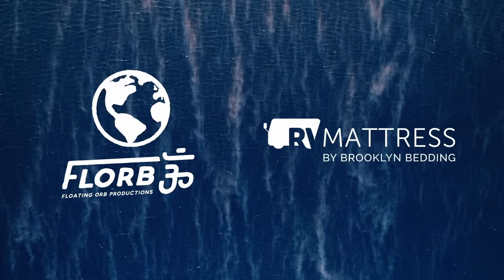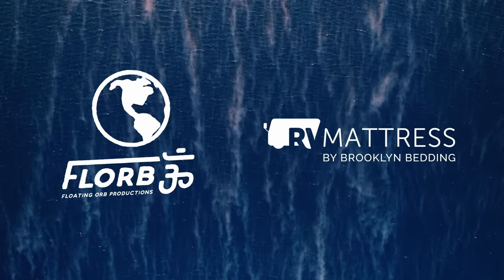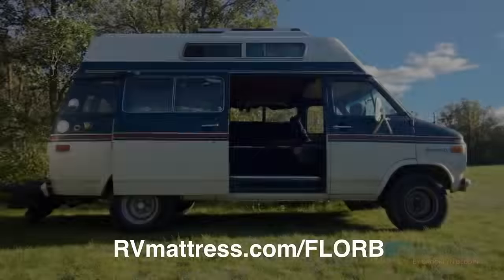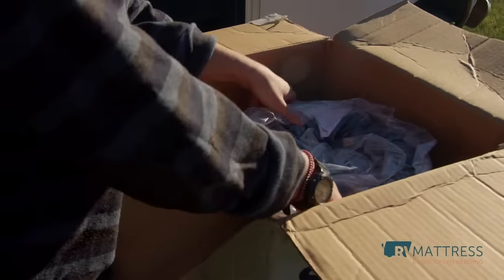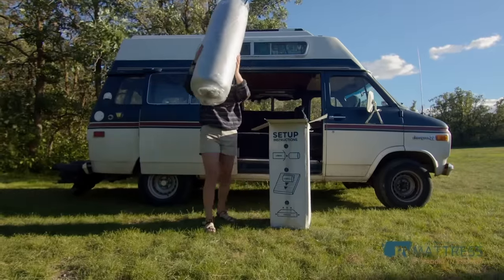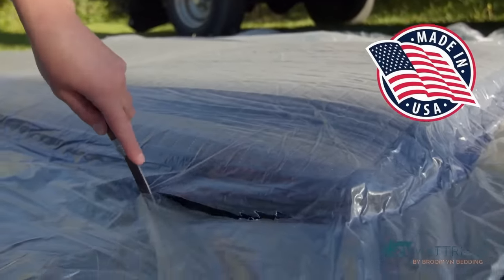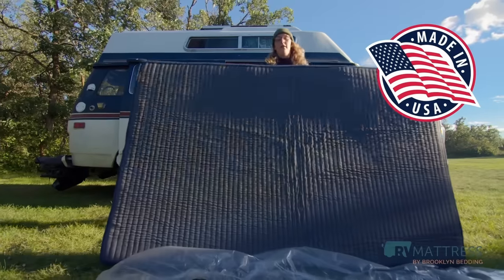Thank you to RV Mattress by Brooklyn Bedding for sponsoring today's video. Visit rvmattress.com/floor to get 20% off your mattress with code 'floor'. RV Mattress is the place to go if you're looking for a mattress for your van, camper, bus, or RV. They're made right here in the good old USA and provide next level comfort.